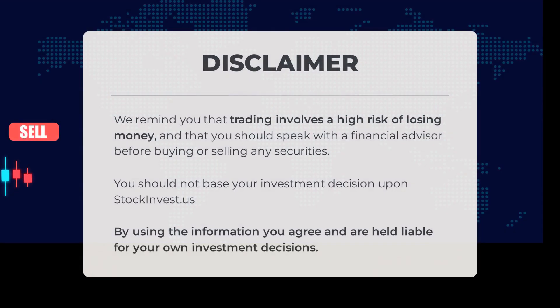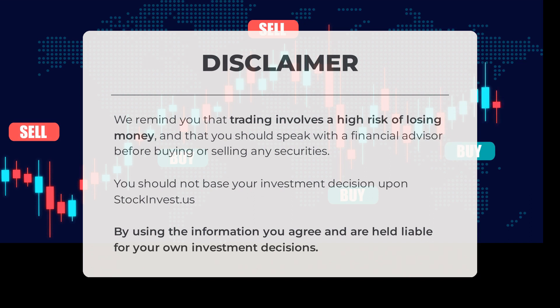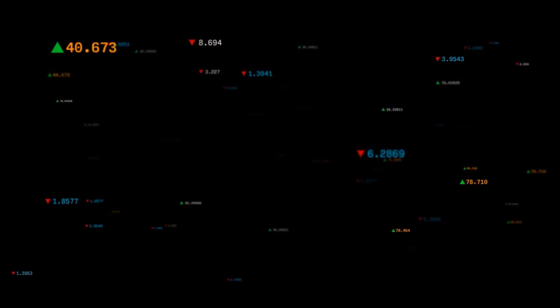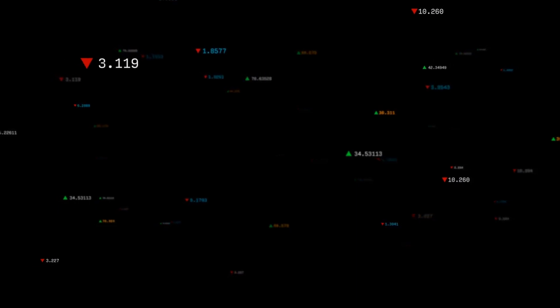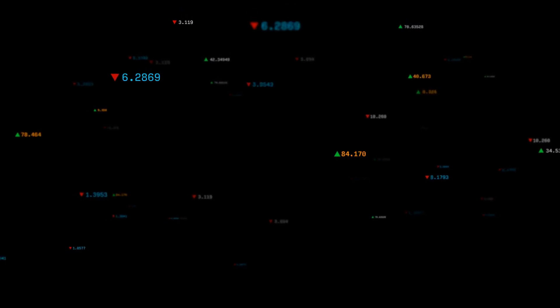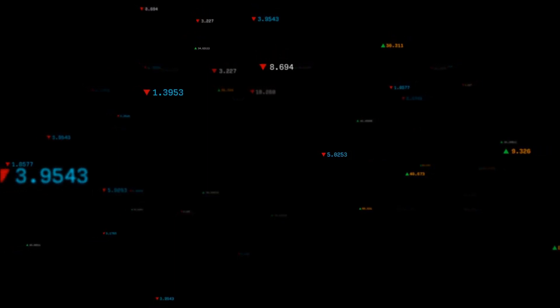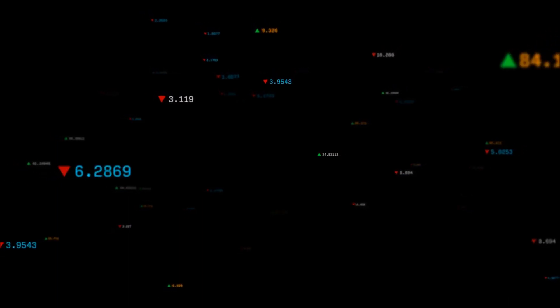Trading is a thrilling world but it comes with risks. Before jumping in, it's crucial to consult a financial advisor who can guide you through the ups and downs of the market. Stockinvest.us is here to provide valuable information, but it's essential not to solely rely on it. Your investment decisions should be based on careful consideration and analysis. By using the information we provide, you acknowledge that you are responsible for your own investment choices. Do you agree or disagree with our analysis? Drop a comment below, share your target for this stock, and don't forget to hit the like button and subscribe for more insightful videos.